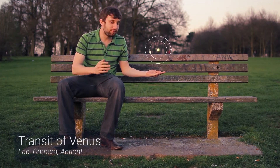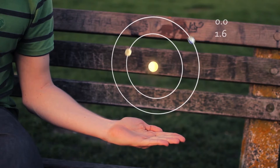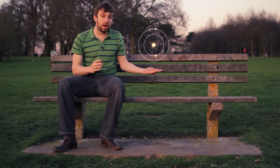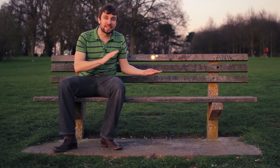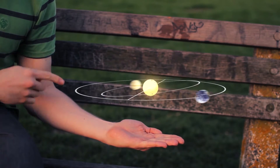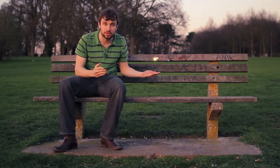The first problem is that the earth and Venus go around the sun in the same direction, which means that Venus only actually overtakes us on the inside once every 1.6 earth years. The second and larger problem is that Venus's orbit is tilted with respect to the earth's by an angle of 3.4 degrees, which means there are only two special points on the orbit where Venus passes directly between the earth and the sun.